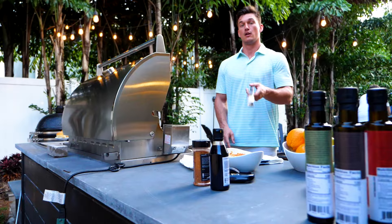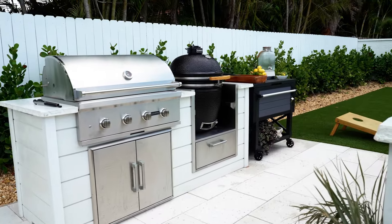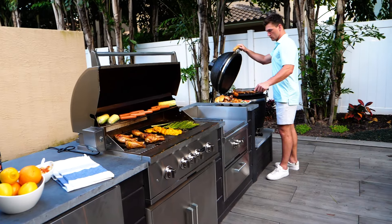The outdoor space is almost as important as the indoor space here in South Florida, whether it's for my own house or for my clients. When it comes to outdoor kitchens, there's no better build-out than RTA Outdoor Kitchens. I use them now in the last five kitchens I've done. I highly recommend it.